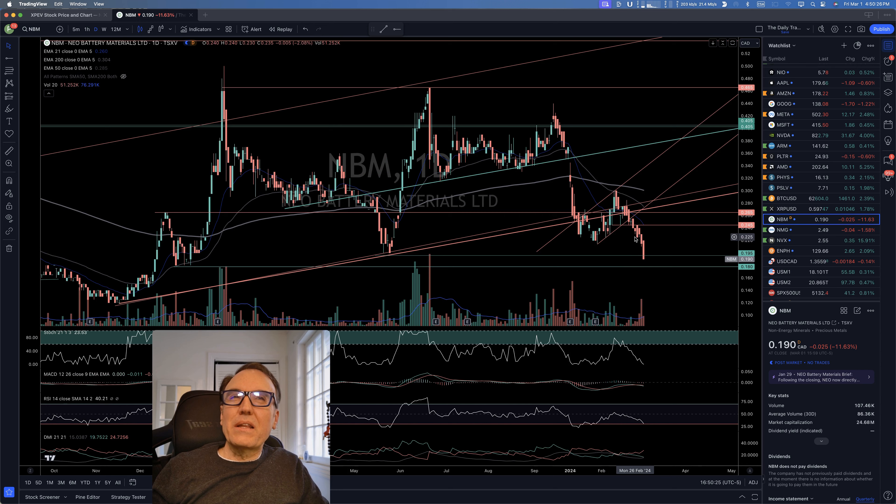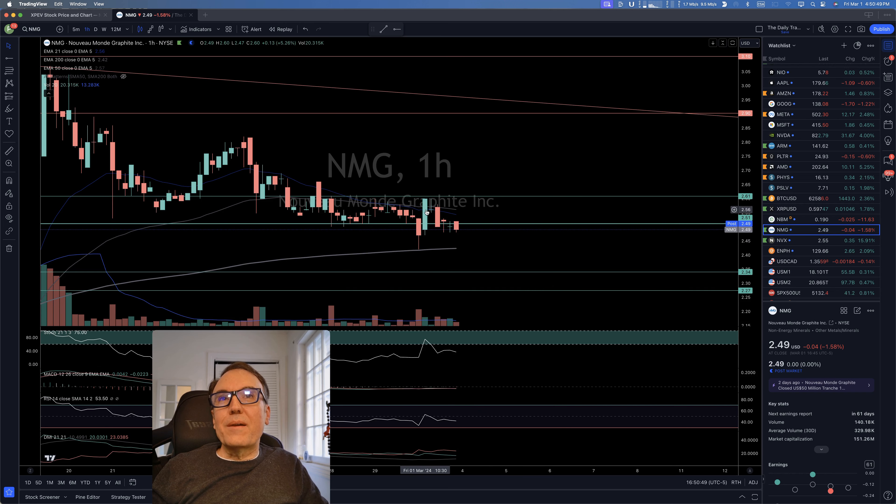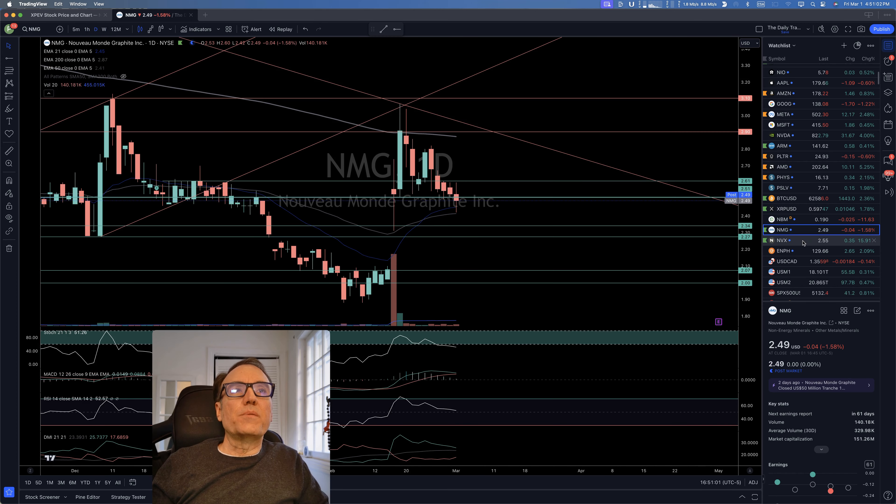Neo Battery Material: glad I got out, maybe a day late — this is falling and the next stop is 18 cents. Graphite is weakening so I won't touch it much more. I was waiting for a break of 2.51 and basically got in today. I was watching it during the day — it came lower, came back up, low, high, low, high — hesitating on the one-hour. But if it continues down Monday, I'm going to be out.